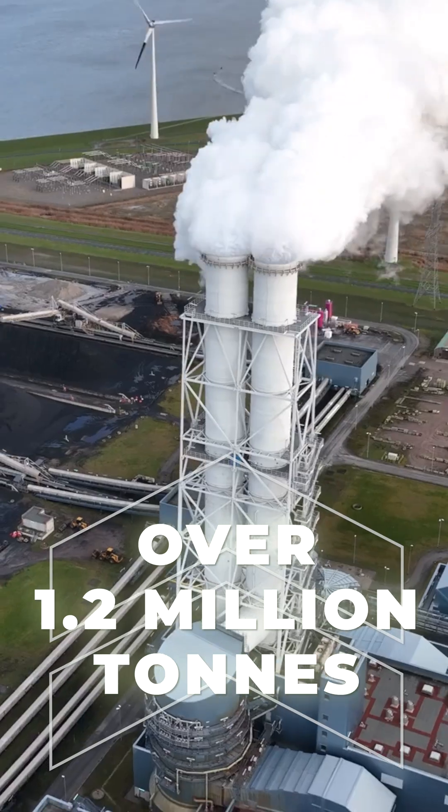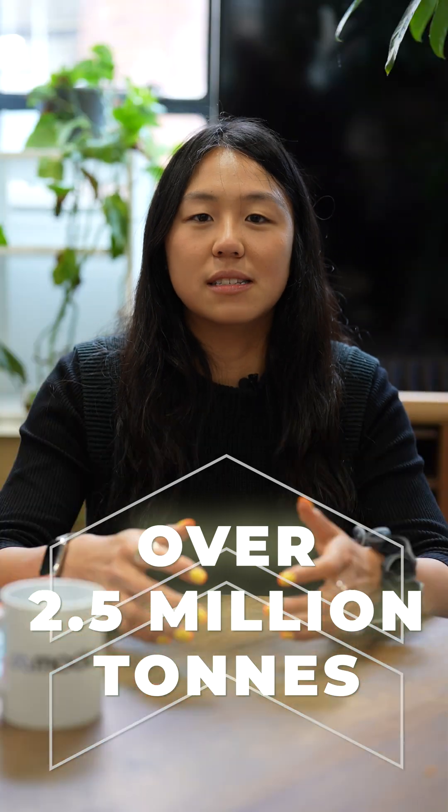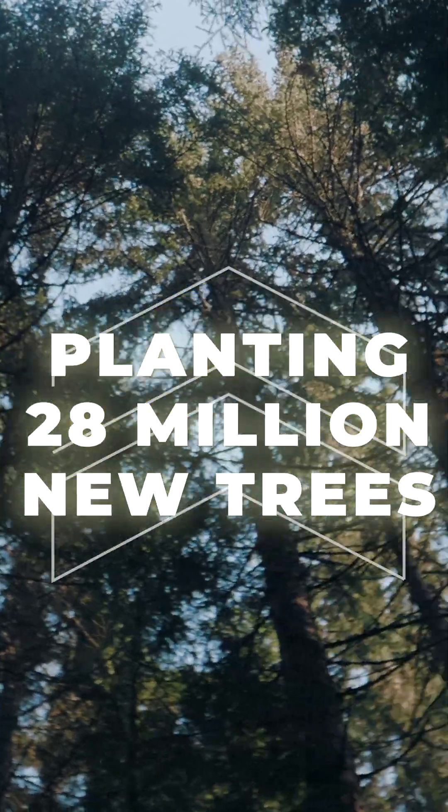Since 2021, battery energy storage systems have saved over 1.2 million tonnes of carbon emissions from Great Britain's power grid. But that's actually a conservative number — it could be over 2.5 million tonnes. Even if we assume 1.2 million, that's the same as taking nearly 400,000 cars off the road or planting 28 million trees.